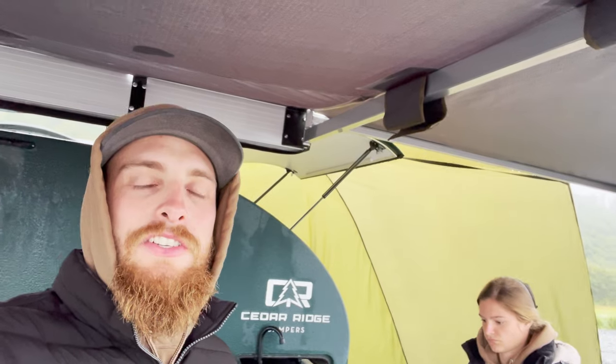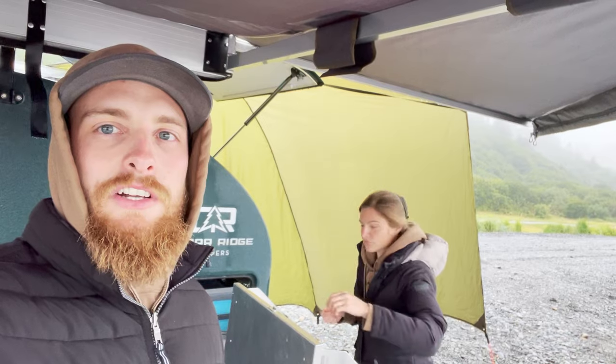Hey everyone, today we drove down to Homer — about a three-hour drive. We drove out in the rain; it rained most of the morning in Seward. This afternoon we arrived at Homer and we're camping right beside the ocean. It's raining, so we got our 180-degree awning out, and then we set up a tarp in the back, just strung it up over the back — it's keeping us really well sheltered.